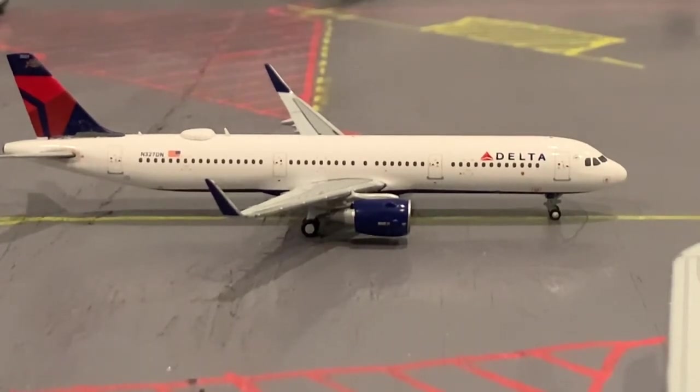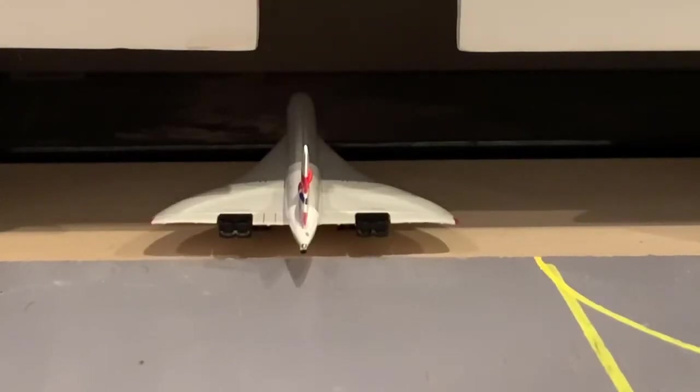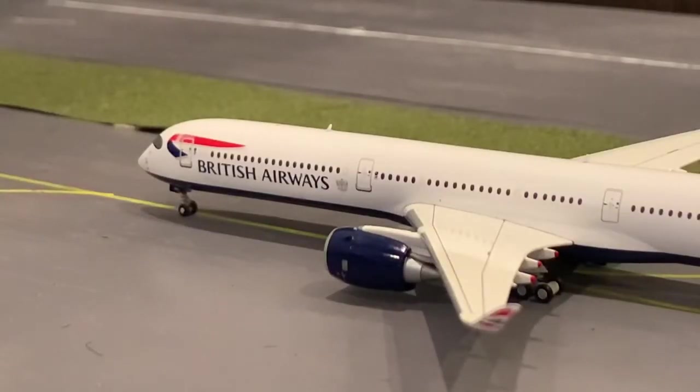In the hangar is a British Airways Concorde that is having maintenance done. Taxiing to runway 16, we have a British Airways A350-1000 — this is such a majestic plane to me, I really like it, and it's actually quite new to the British Airways fleet.